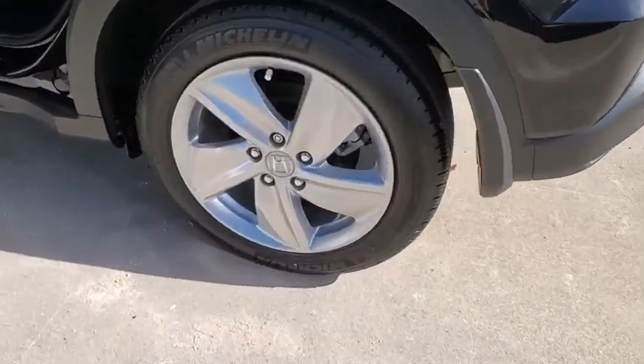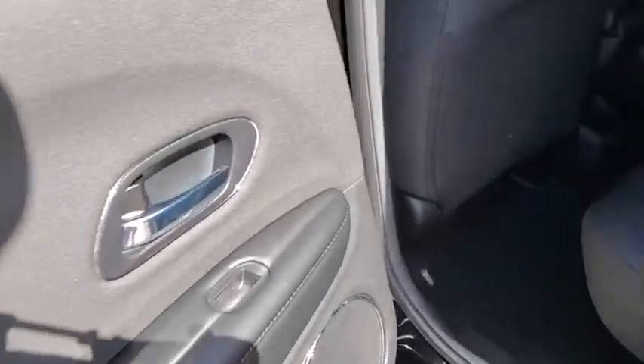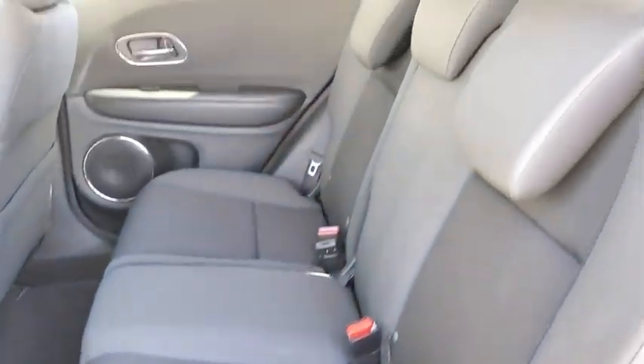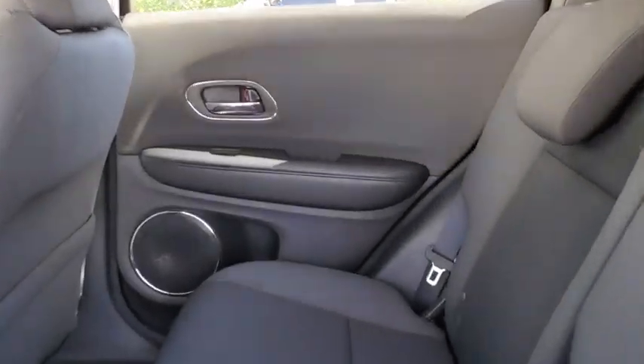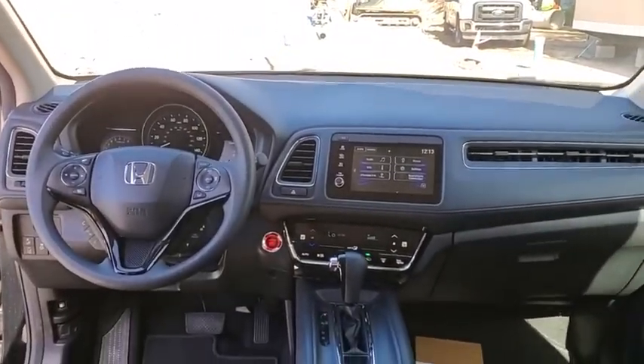Here are some of this vehicle's great options: backup camera, keyless entry, steering wheel audio controls, traction control, stability control, lane departure warning, anti-lock braking system, Bluetooth, power steering, and adjustable steering wheel.